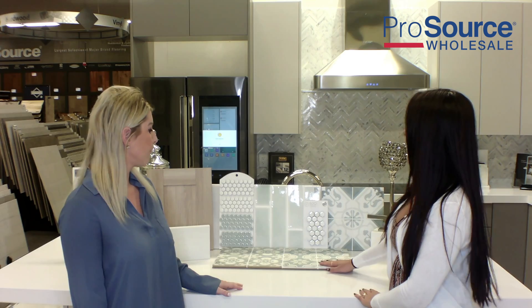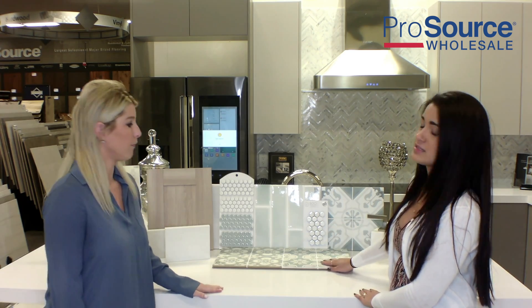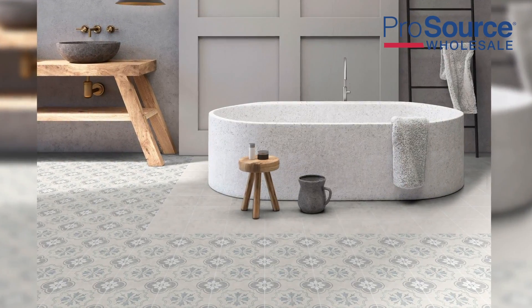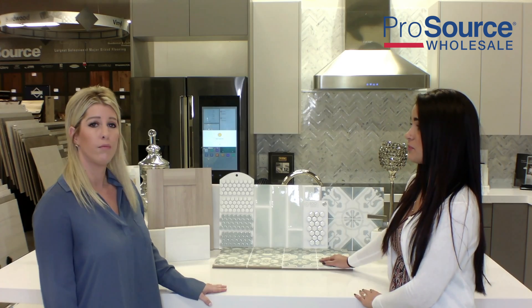Starting with the floors, we have this Spanish tile pattern tile. They come in bigger sizes, different patterns, pretty much any color pattern that you'd like to fit into what your style you're going with.